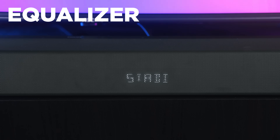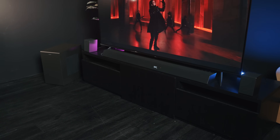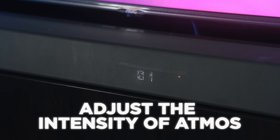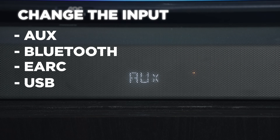Speaking about adjustment, you can change up the equalizer from the remote with different settings like music and movies. I found that the music setting is the best across all the different types of content, but that just comes down to preference. You can also adjust the intensity of Atmos and change the input, which has aux, Bluetooth, eARC, and USB.